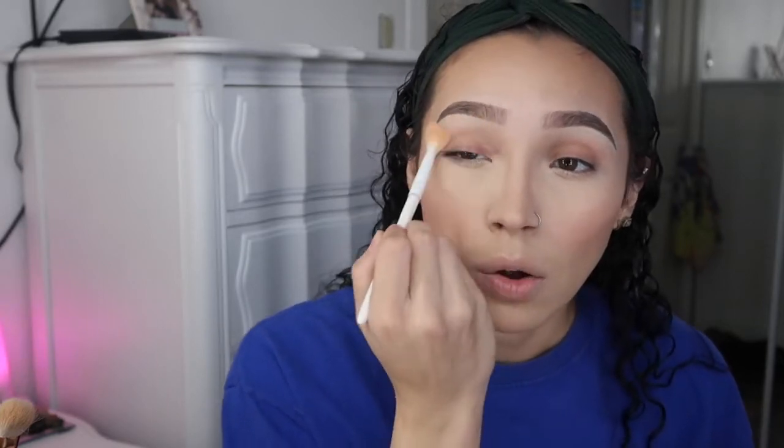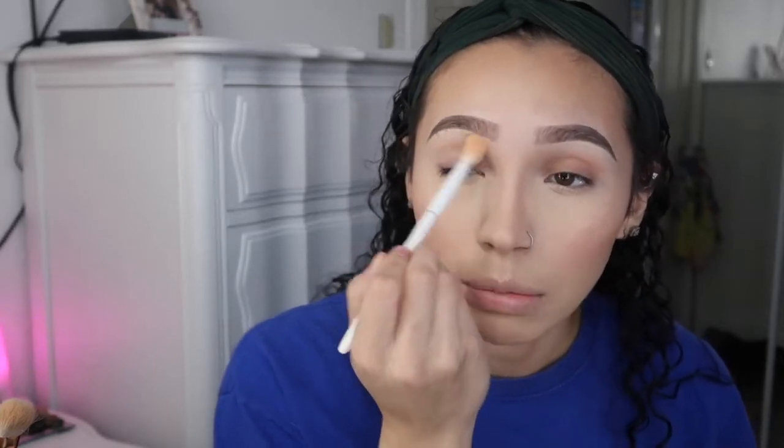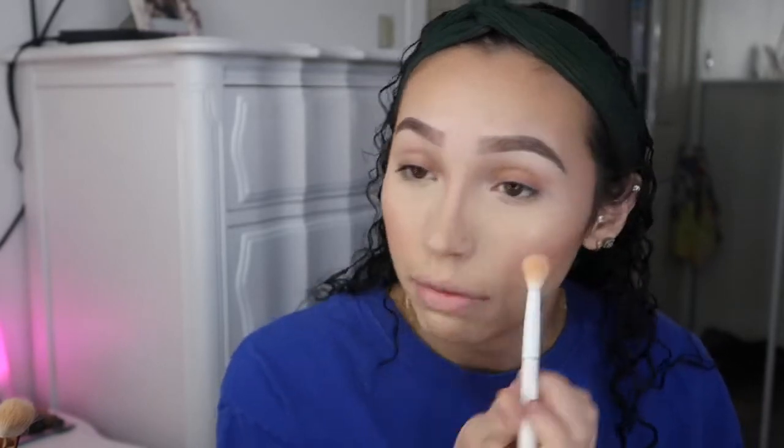I also do it on the chin. And lastly, you want to get your brow bone. Also — I didn't do my eyebrows on camera because I haven't plucked, shaved, waxed, or threaded them in a really long time because I'm trying to grow them out, so I did not want y'all to see that. Then you just go in the inner corner as the final touch.